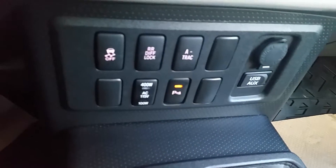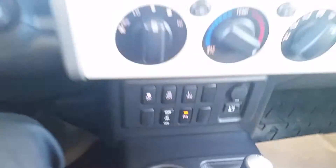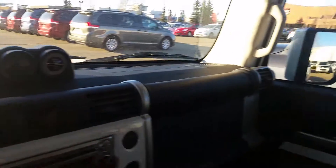It's got the off-road capabilities with the 4-track. It's a nice looking vehicle, plenty of room, very utilitarian. I'll show you the back here.